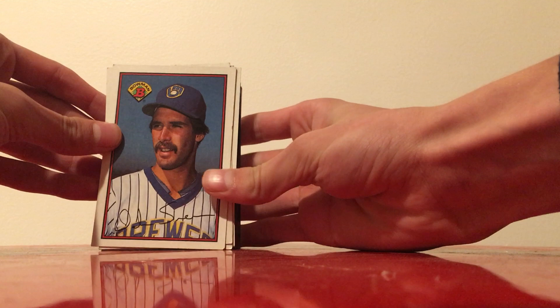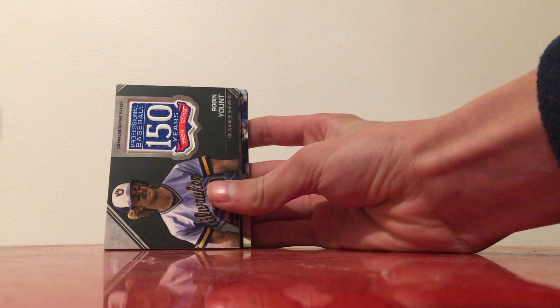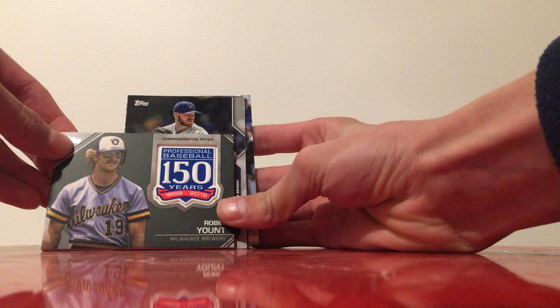Starting off with these jumbo cards of Bowman 89, we have Dale Sveum, Jim Gantner, Dan Plesac — now at MLB Network — and B.J. Surhoff. Then we have a 150th anniversary commemorative patch card from last year of Robin Yount.